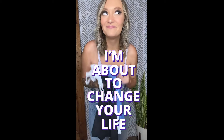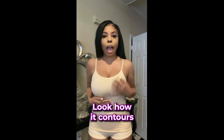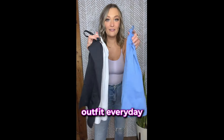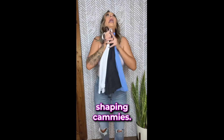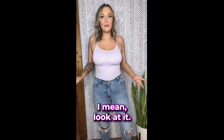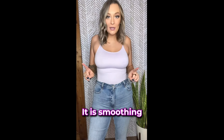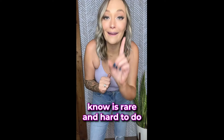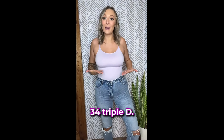About to change your life again. Look how it contours your body — it's just incredibly form fitting. It fits like a glove. These are the Under Outfit Everyday Shaping Camis, and let me tell you, I am obsessed. It is smoothing while also being supportive, which is rare and hard to do — I have 34 triple Ds.